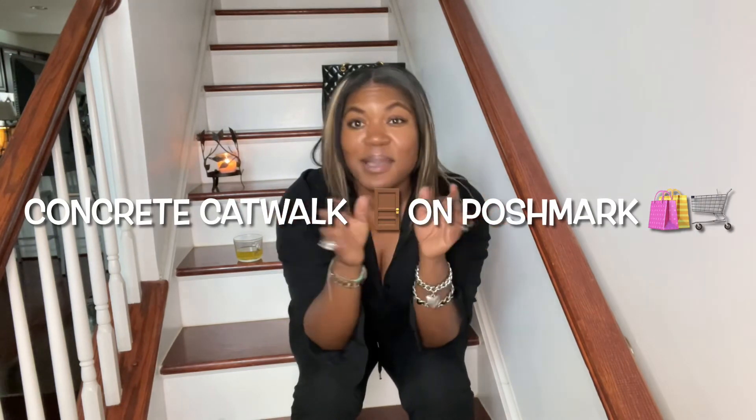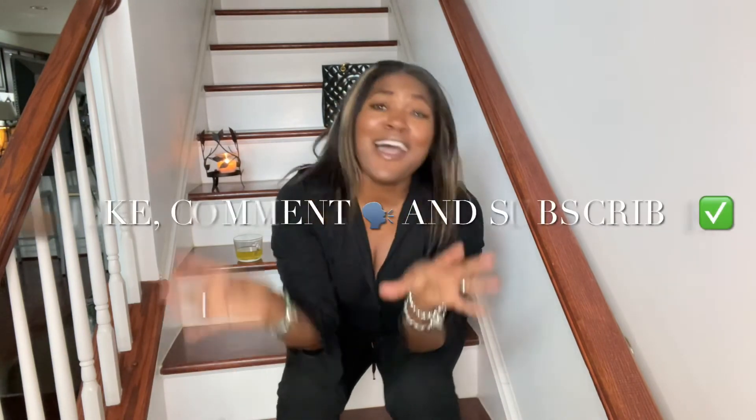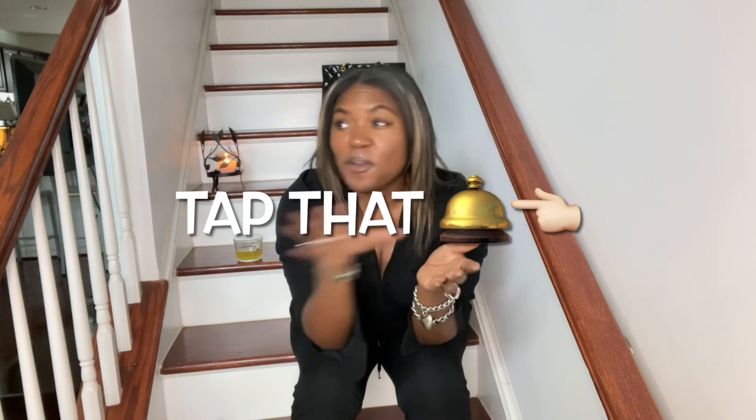Thank you so much for watching. Please head over to Poshmark and take a look at my closet — I am Concrete Catwalk on Poshmark and I typically list things every week. Follow me on Instagram at TheCatwalksConcrete — I post items there as well, so feel free to DM me if you see something you like. Like, comment, and subscribe to my channel, and tap the bell so you'll be notified every Sunday when I drop a new video. Be safe, I love you all — bye for now.